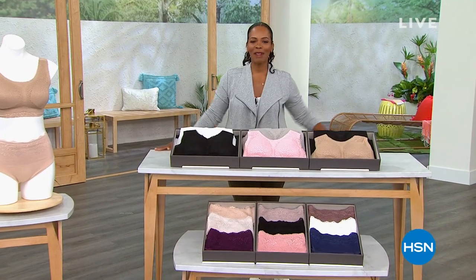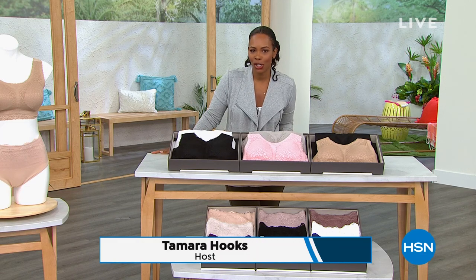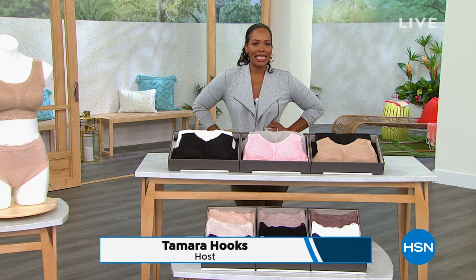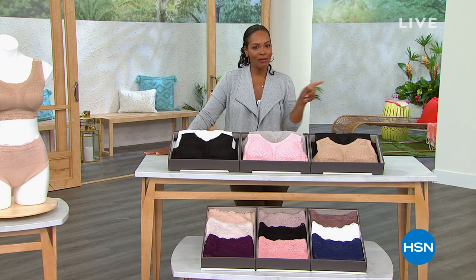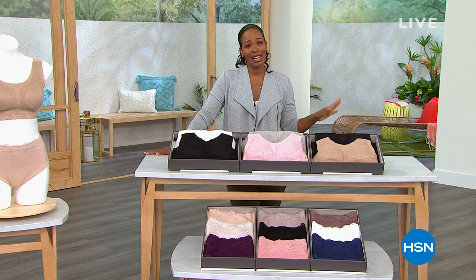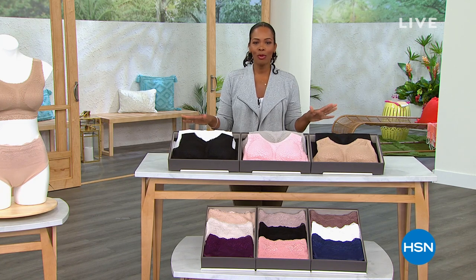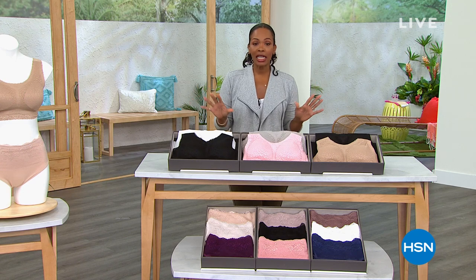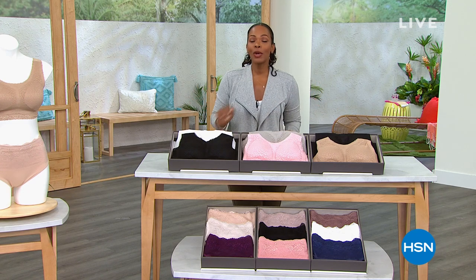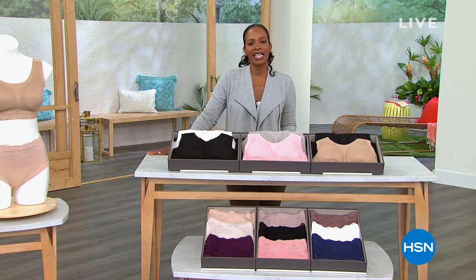Well, you're watching HSN. I'm Tamara Hooks, your host, and we do have clearance fashion for you. This time we're talking fashion with what you put on first — your intimate apparel. We also have some really great lounge and pajama sets coming up, so I hope that you can stay with me this hour. This is going to be fun shopping together.